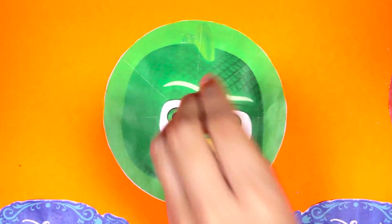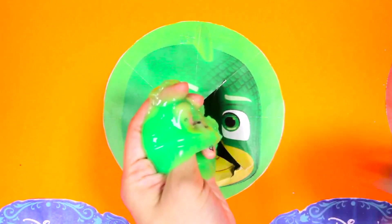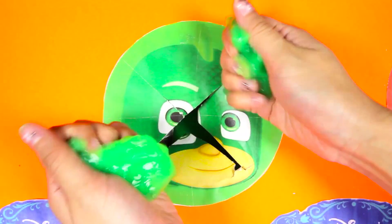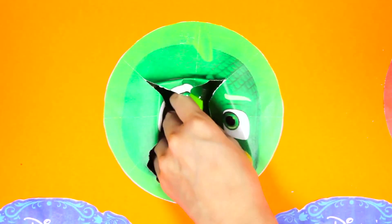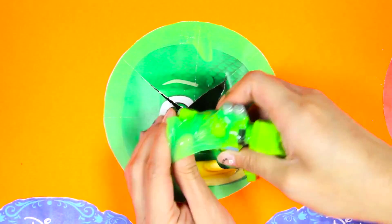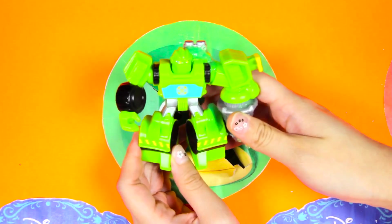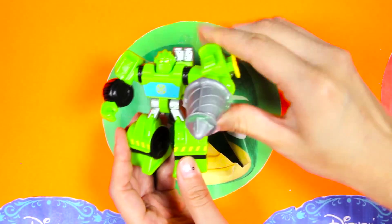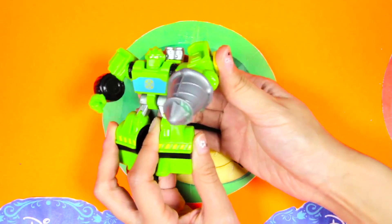OK Gekko, 1, 2, 3! We got slimed - look at all this icky green Gekko slime! Let's check what else is in here. It's a Transformers toy - this is Boulder the Construction Bot! He is really strong and green just like Gekko! When you push this button, his drill spins - that's so cool!